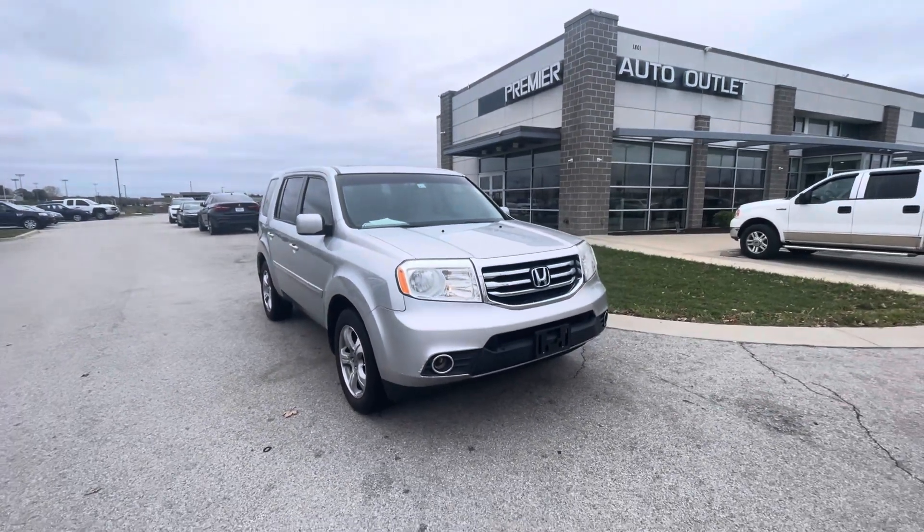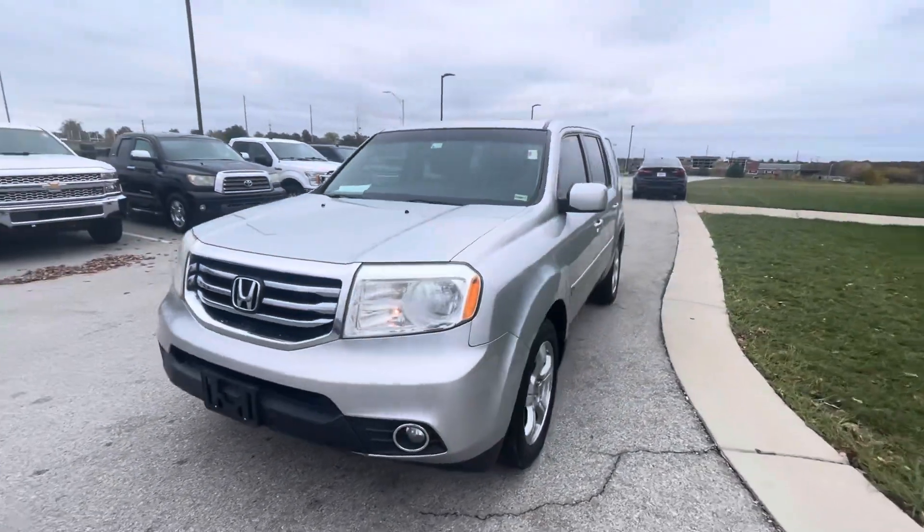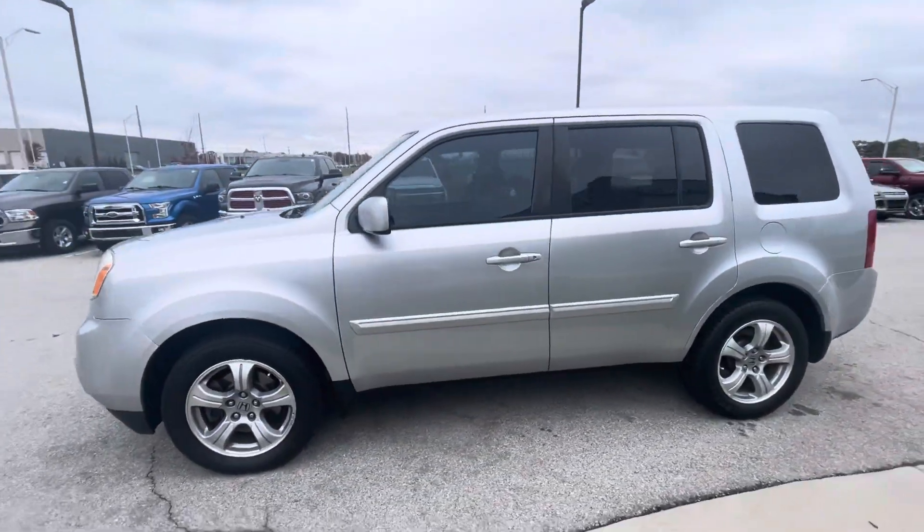Hi Cassandra, this is Gustavo from Premier Railroad Outlet. Today I just want to shoot a quick video for you regarding your internet inquiry about the 2012 Honda Pilot.